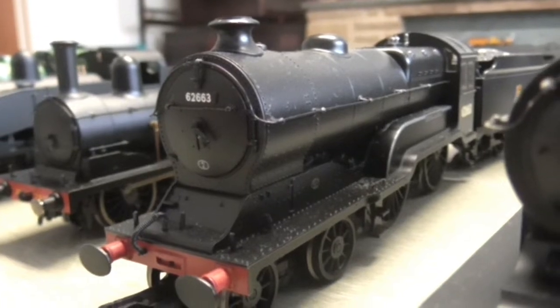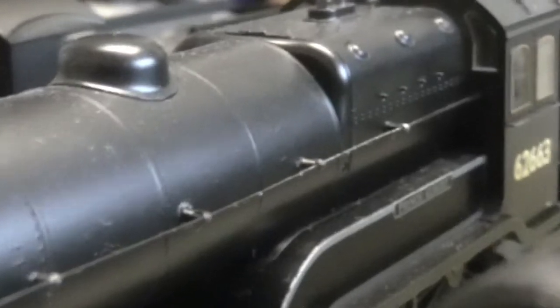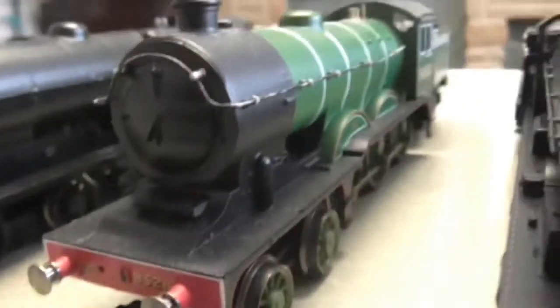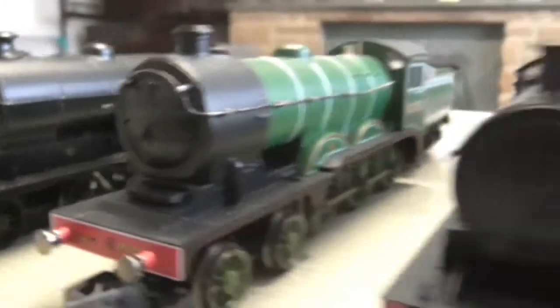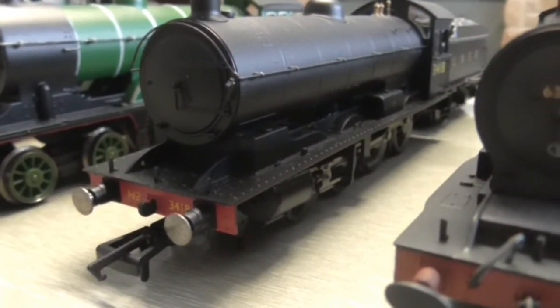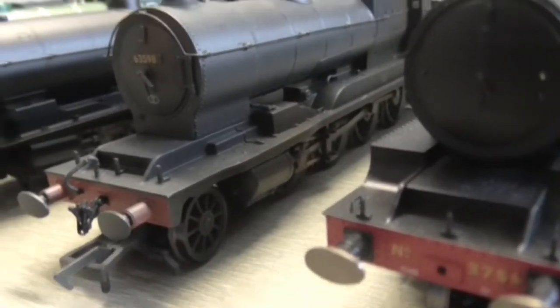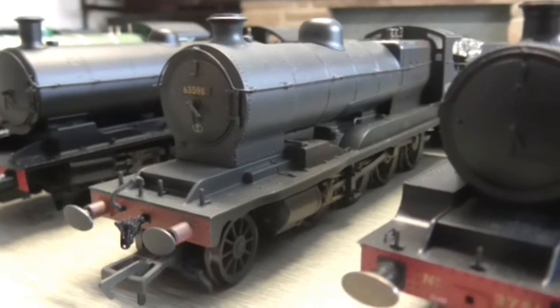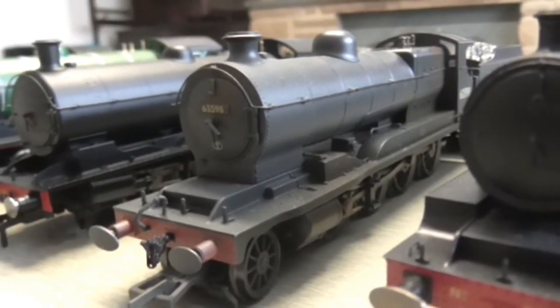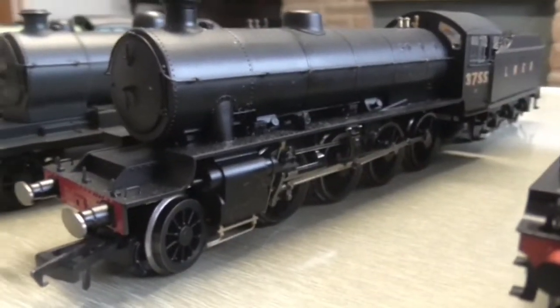Then next up we have a D11 from the Great Central Railway, in BR black — and this one is Prince Albert. Then we have an old-fashioned B12 — very old, loco-driven but old. After that we have the Raven Q6 — I'm very much in love with these, I do like them a lot. Next up we have a Robinson O4 from the Great Central Railway — weathered, by Bachmann, in BR colours — very nice. Then next up we have a Thompson O1 by Hornby.